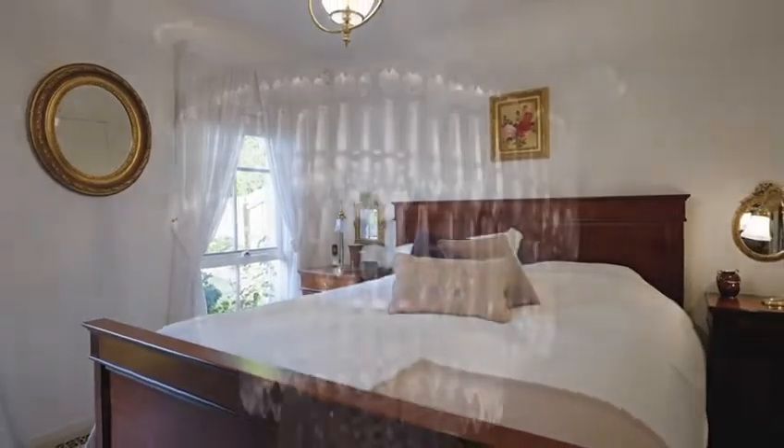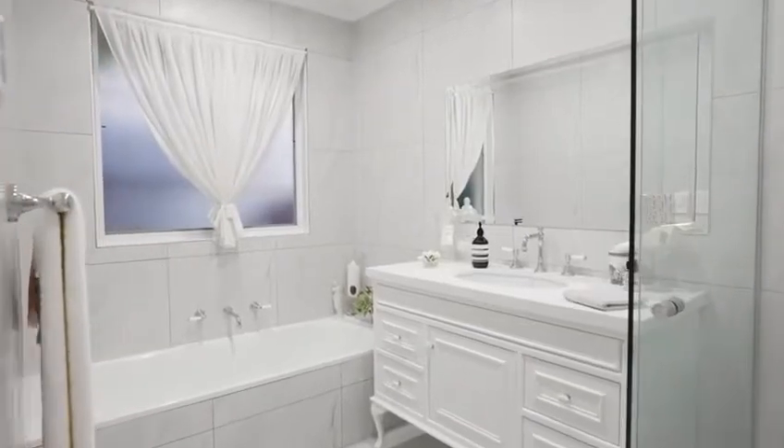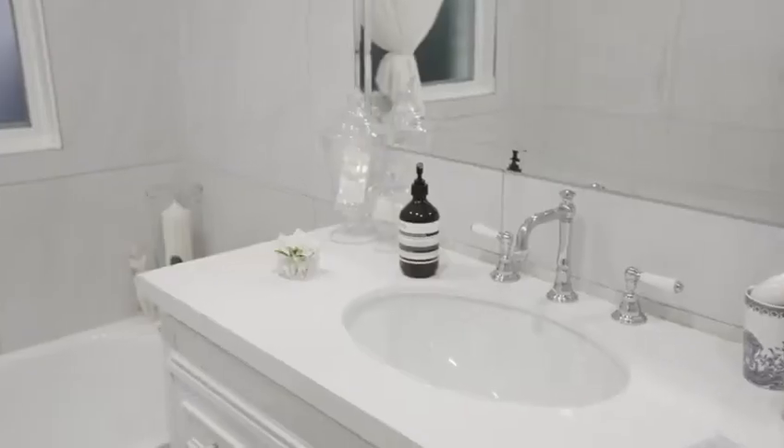Three bedrooms, each with built-in robes, are cleverly zoned and serviced by a luxurious bathroom with porcelain tiles, feature vanity, frameless shower and long bath.